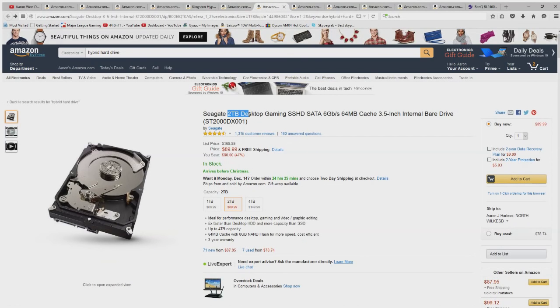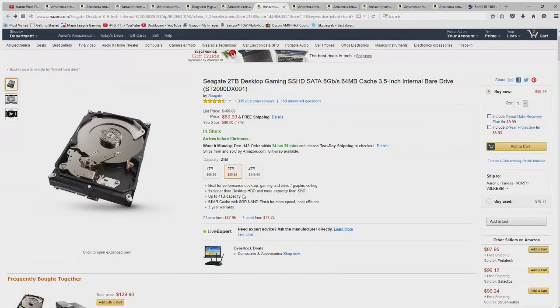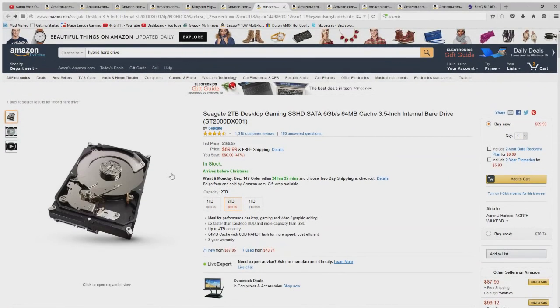Next up is a two terabyte hybrid SSD hard drive. It's the important thing to take from this — it's a hard drive but also an SSD, making it a hybrid. Two terabytes means you're going to be keeping this thing for a very long time. You won't fill it up anytime soon and you can install as many games and videos as you want.